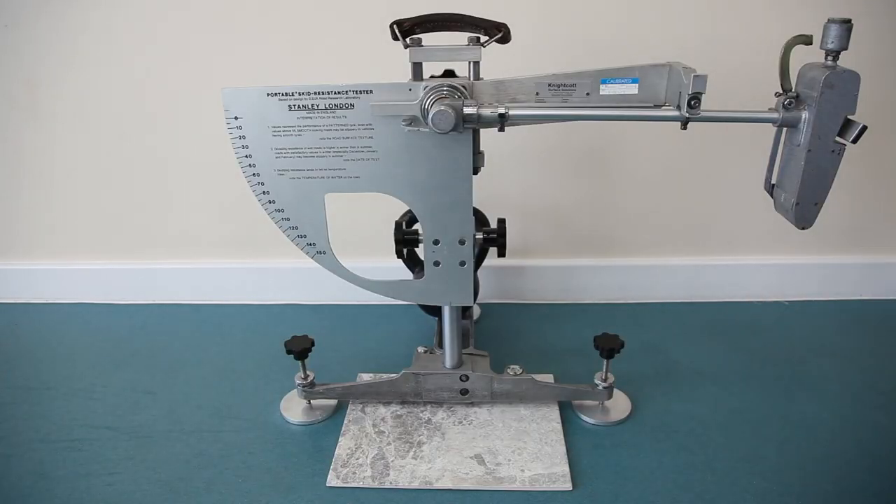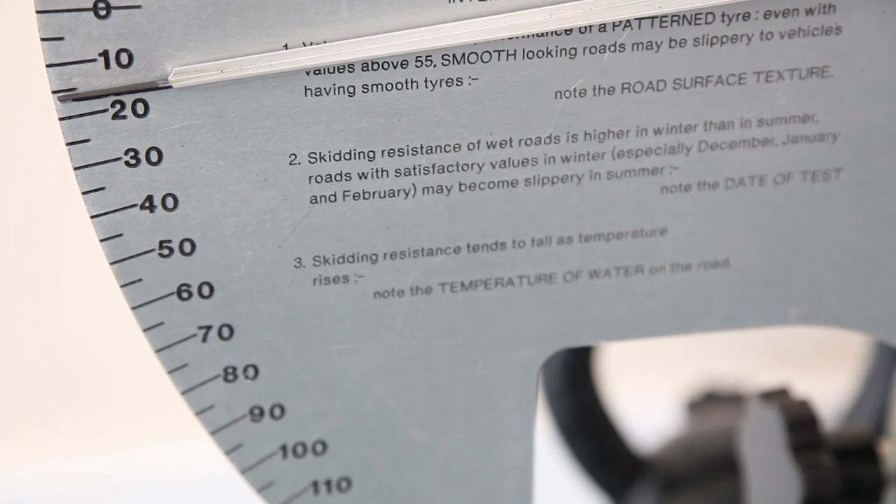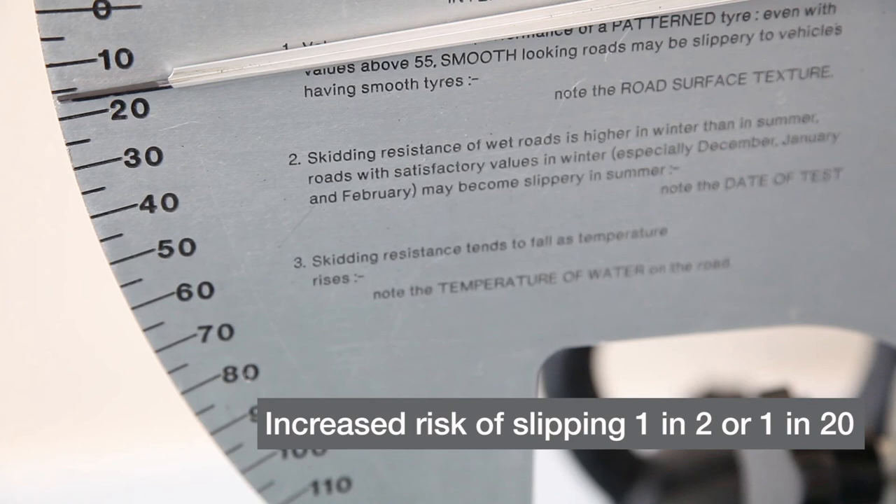Compare this to smooth vinyl and non-safety ceramics, which generate a pendulum test value of between 10 and 24 when wet. This equates to a risk factor of between 1 in 2 and 1 in 20 chance of slipping.